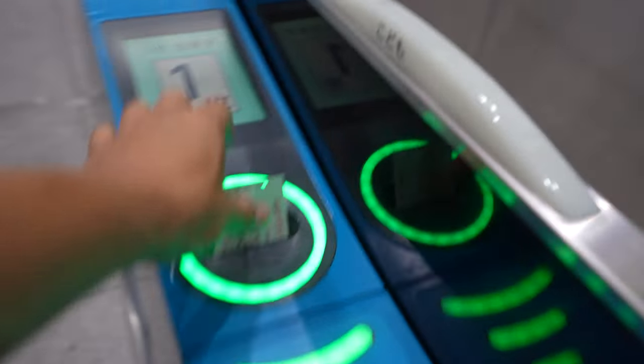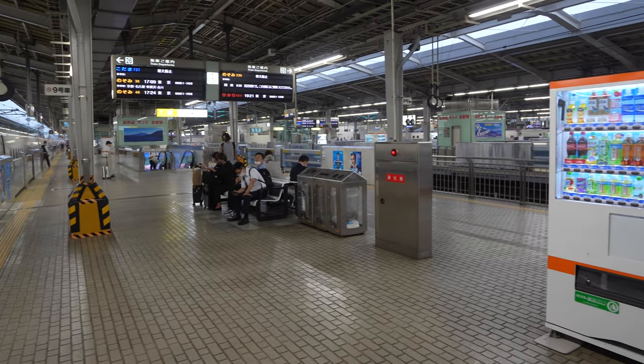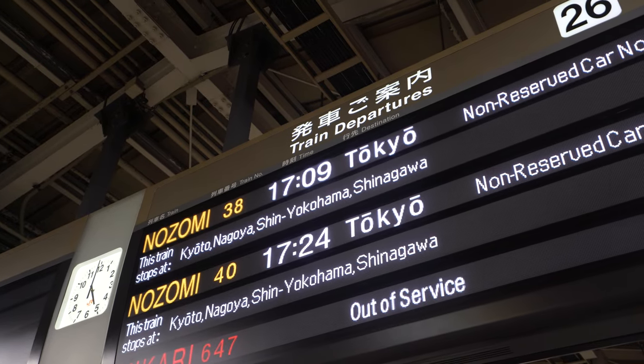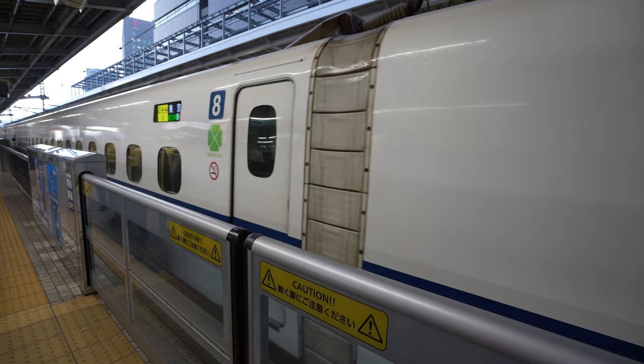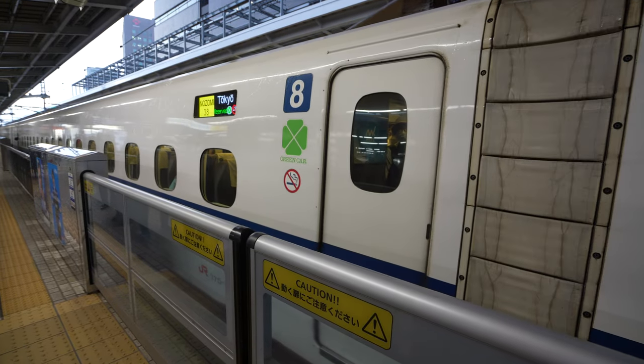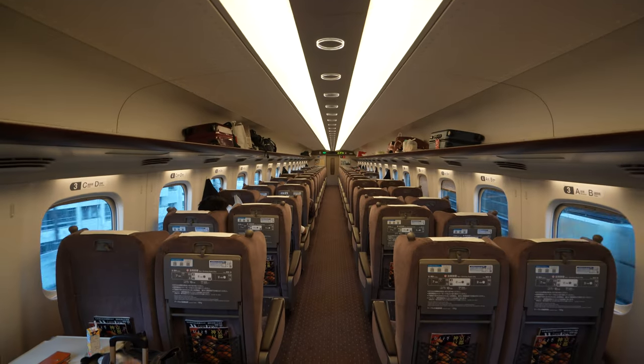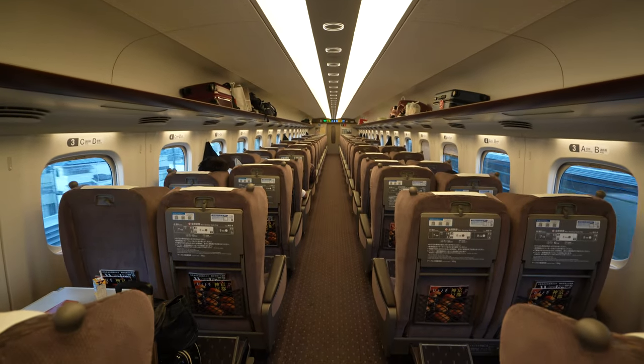Pretty soon it was time to head upstairs to the platform where our train was just about pulling into the station. We'd be on the Nozomi train number 38, a 5:09 p.m. departure bound for Tokyo. Pretty soon our train was here and we were assigned seats in car number eight, and we soon made our way on board.